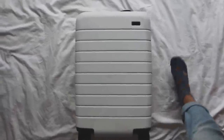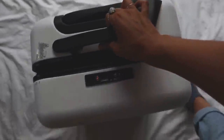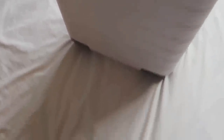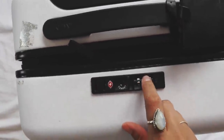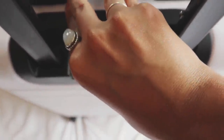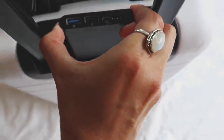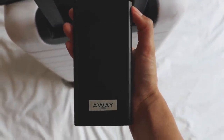This is my Away suitcase. I got this last year for my two-week trip to Europe. It's a hard shell, but it's still pretty flexible. It has the 360-degree wheels, which is really nice going through the airport. At the top, we have the combination lock to lock the suitcase with the zippers. And in the back, there's a portable charger area — you can actually take it out as well. I usually take it out right before I get on the airplane to charge my phone while I'm on the plane.